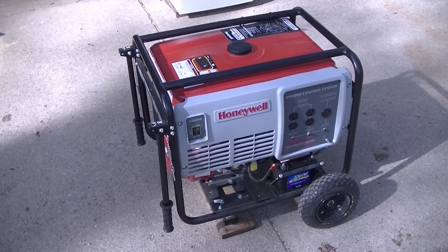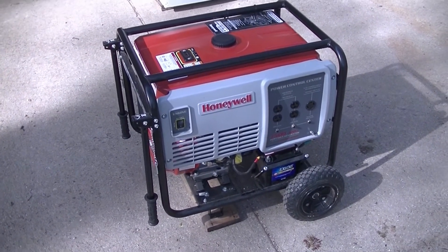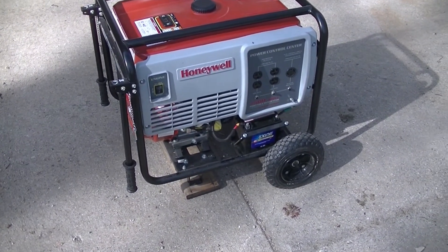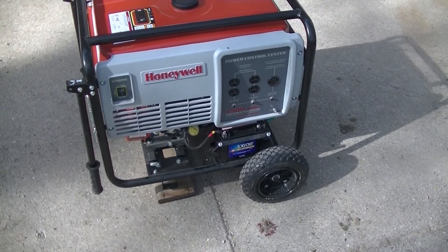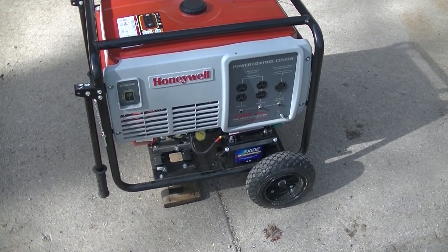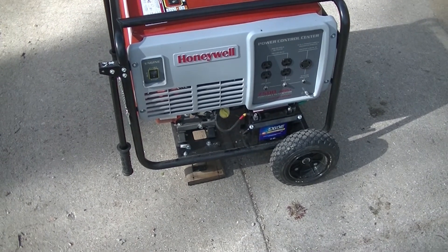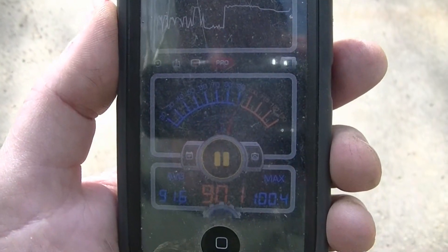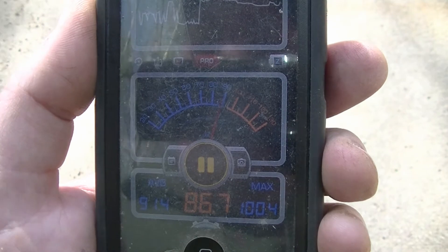Now we're going to try the same decibel check with a little bit higher end generator. This is a Honeywell — it's a little bit bigger generator, 7,500 watts. The other one was 5,550. We're just going to compare the sound at 10 feet just like we did on the other one. We're 10 feet away from the exhaust pipe right now — it's pointed right at us.